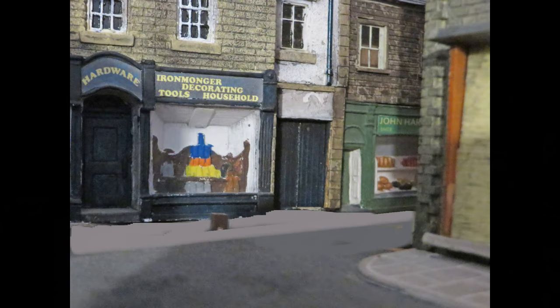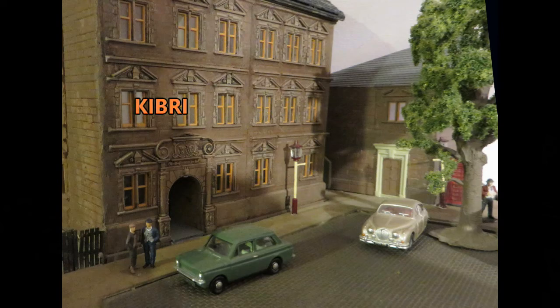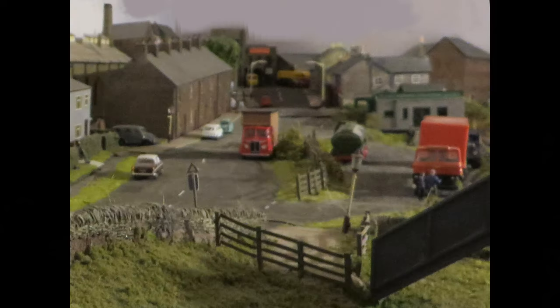These range from old Airfix kits and Keebree to Scaledale and Bachmann's scene craft. I'm pretty happy with the results, although there is always room for improvement. My aim was to create a typical Lancashire scene with 1960s details. My modelling is nothing like up to the high standard of some, but I think captures the atmosphere I was looking for in the limited space I have.